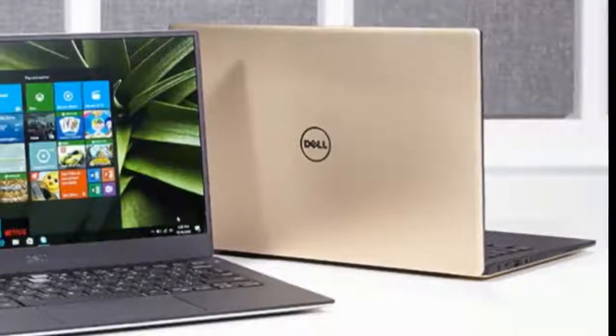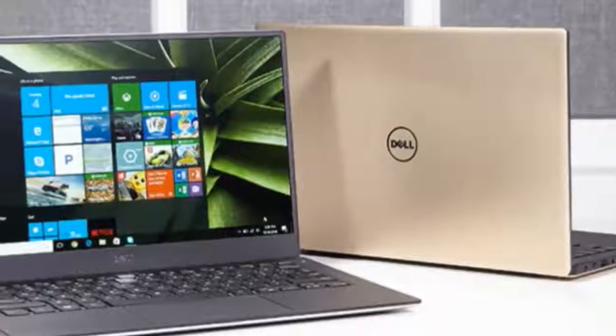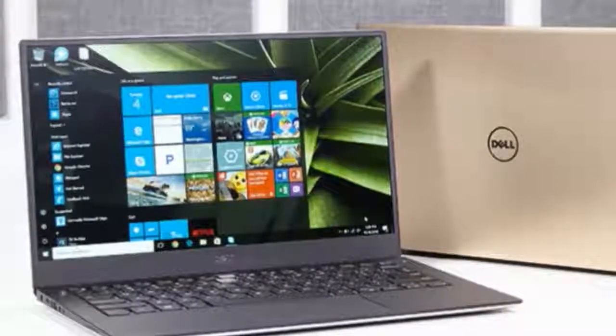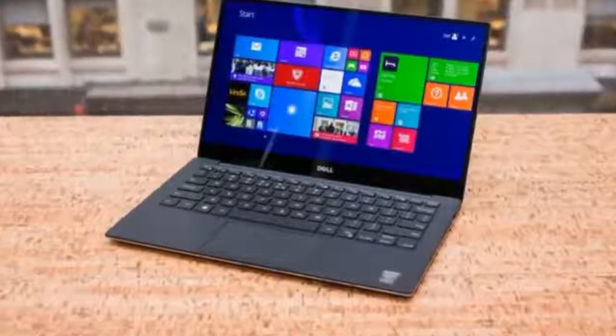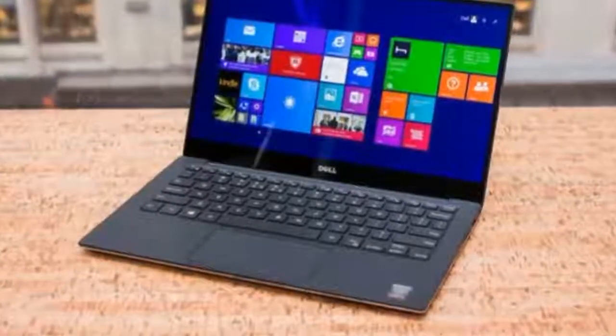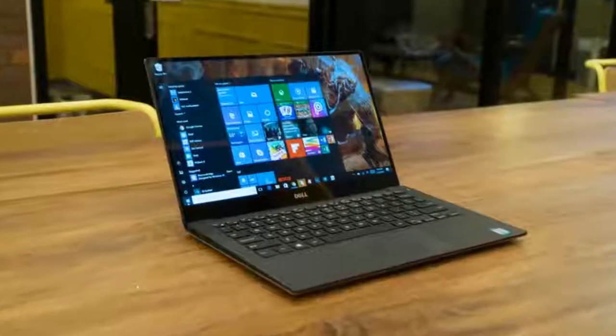Please, prove us wrong. All told, we're still smitten by the XPS 13 design, and frankly we're happy it hasn't changed much, because it doesn't have to. One small request: if Dell could at least center that bottom bezel-oriented webcam like it has on the new Dell XPS 13 2-in-1, that would be clutch.